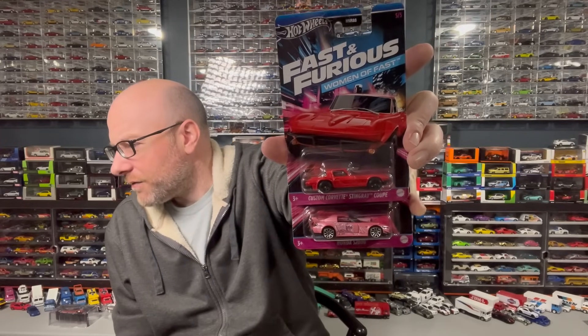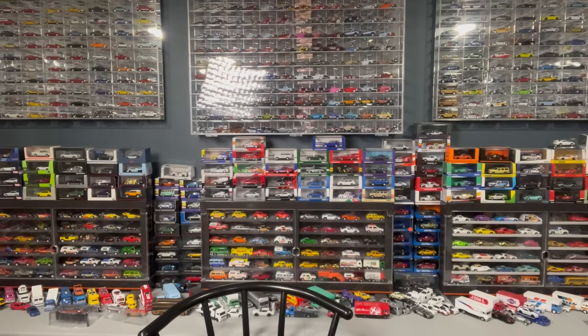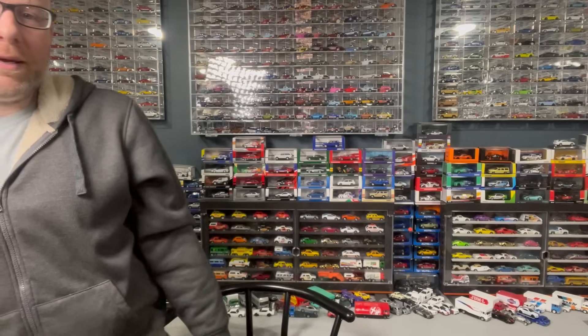I already had the GT40 — actually I have it and I don't think I opened it yet. Maybe I'll grab that. Let's do that, because I see it right over here and we might as well just open up that one too. Why not?